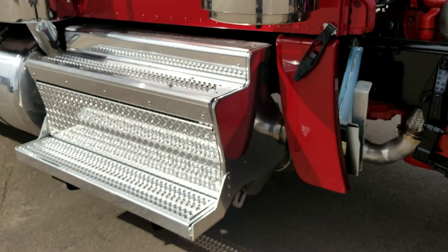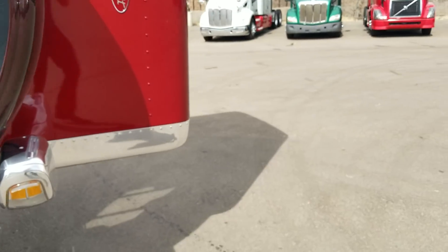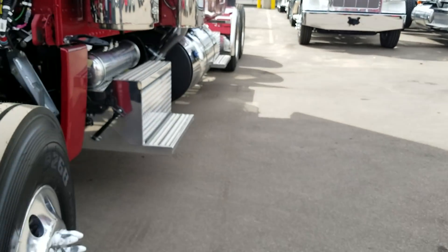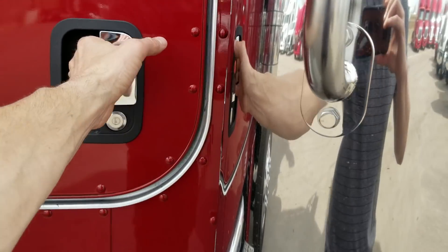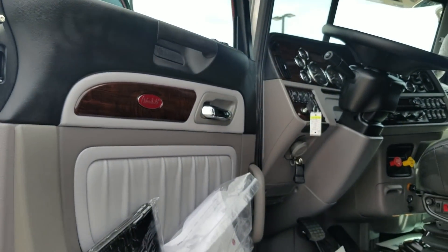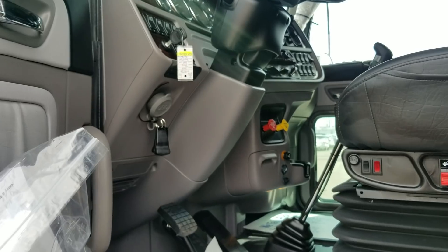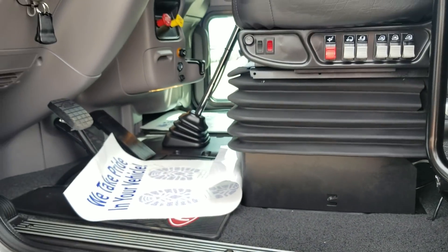The after treatment system is all tucked up underneath there — nice and clean. I'm told that guys running these new after treatment systems are not having to maintain them — not even having to do a cleaning for the first 400,000 miles, but I'm going to double-check on that. I'd be interested to hear from you guys who are running those single-pass systems — how they've been treating you and how well you like them.